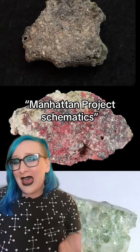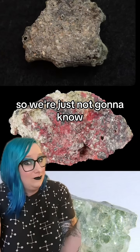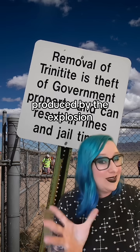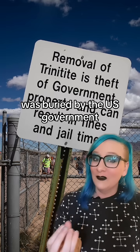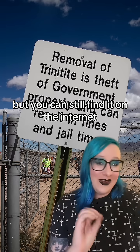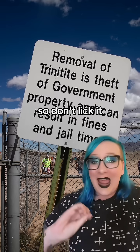I'm not about to google Manhattan Project schematics and put myself on a list, so we're just not going to know. Anyways, a lot of the Alamogordo glass produced by the explosion was buried by the U.S. government, and now it's illegal to take it from the site. But you can still find it on the internet — just keep in mind that it's a little radioactive, so don't lick it and don't eat it.